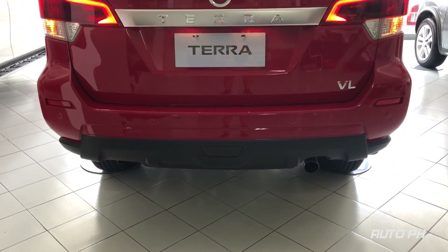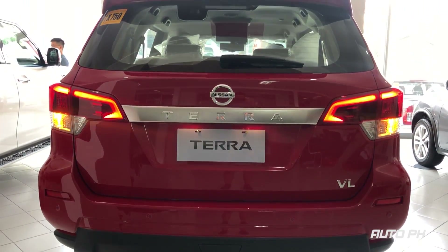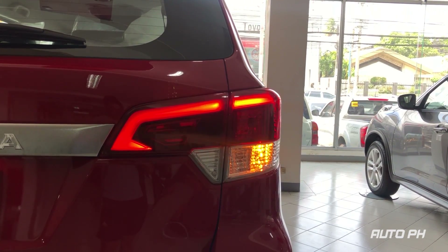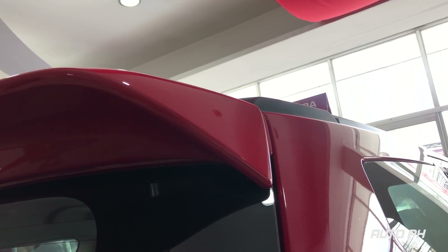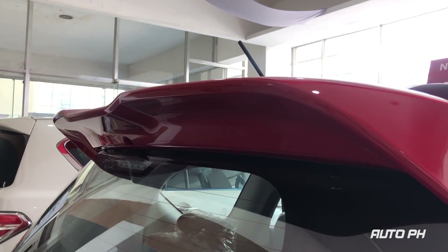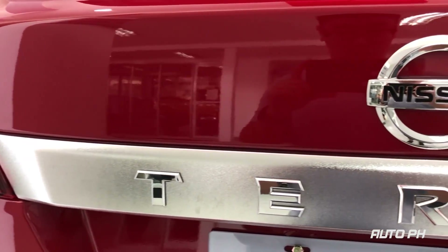Moving to the rear, the Terra has one of our favorite rear ends in its class — very car-like but still very SUV. All variants get LED combination taillights which look especially nice at night. This Fiery Red Edition Terra also gets a rear spoiler as standard, which is a dealer-installed accessory on regular Terras. The Terra name is also spelled out on the bar connecting the taillights.